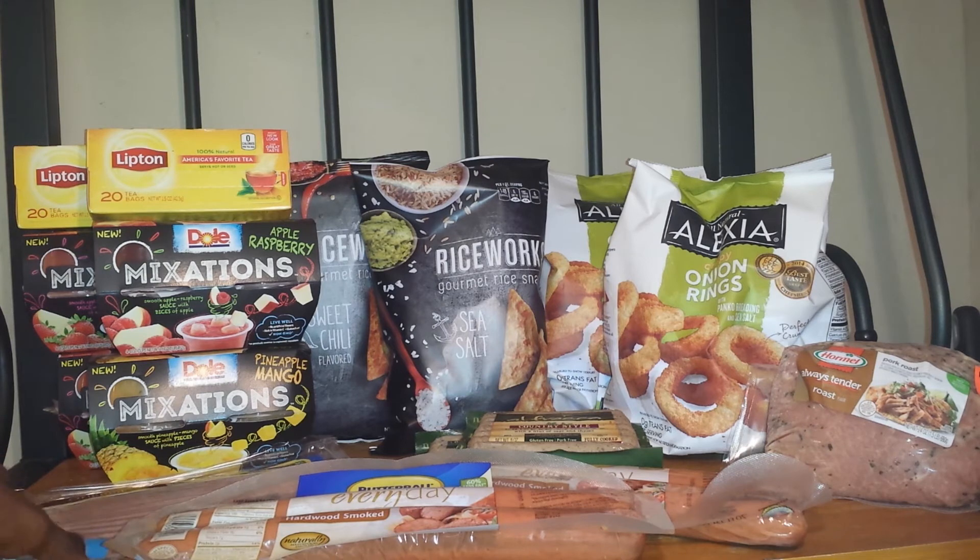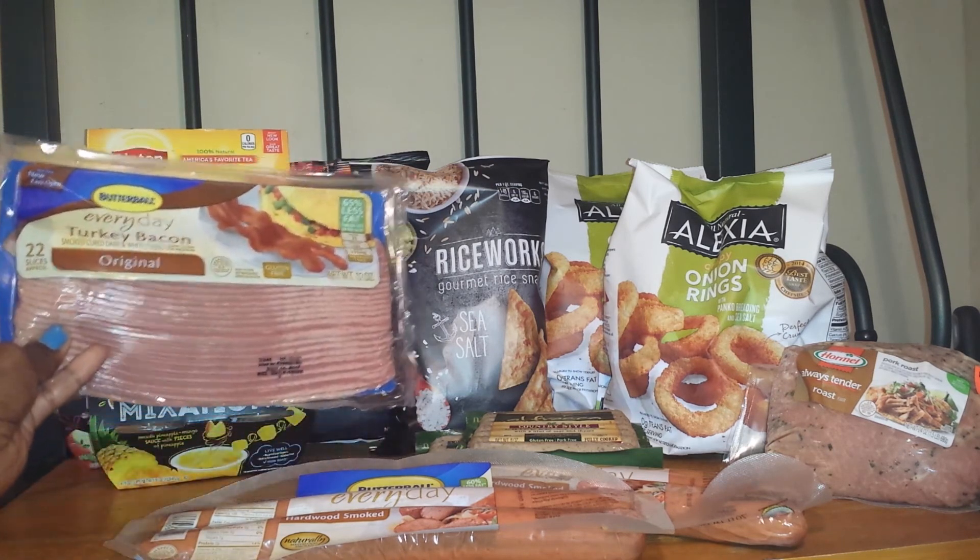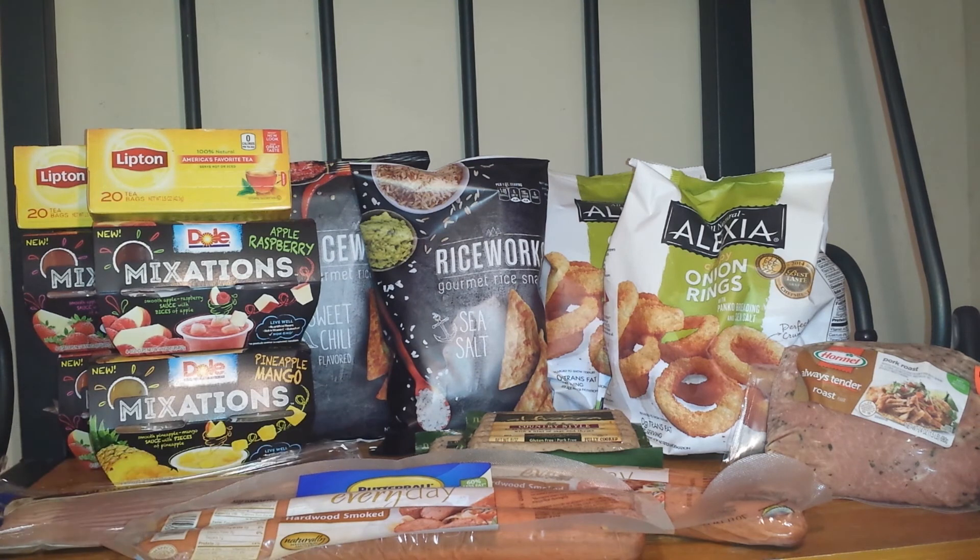Next I did the Butterball Bacon right here. They're on sale for $2.44, or $2 each. I purchased one and had a $0.55 off coupon, which made it $1.45.